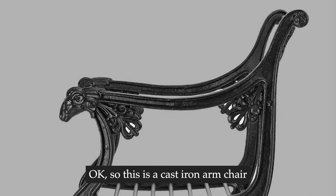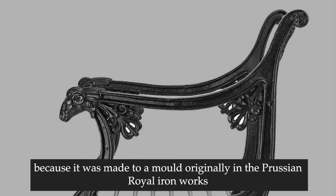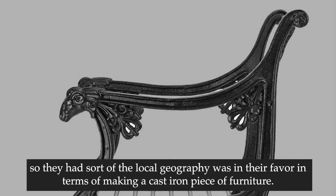So this is a cast iron armchair, and it's generally considered one of the first iconic industrial chair designs, because it was made to a mold originally in the Prussian Royal Iron Works. The Prussians had access in their territories to iron ore, and they also had access to very fine sand, which is crucial for making a very highly detailed iron casting. So the local geography was in their favor in terms of making a cast iron piece of furniture.